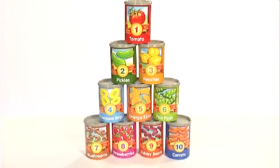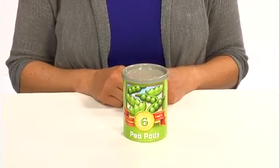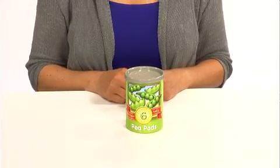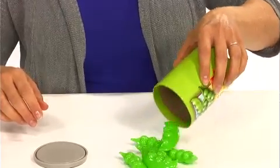Introduce a healthy dose of learning with one to ten counting cans. Ten colorful cans each come with different fruits and vegetables inside. Each can is labeled with the name of the food and a number, which corresponds to the number of fruits or vegetables in each can.